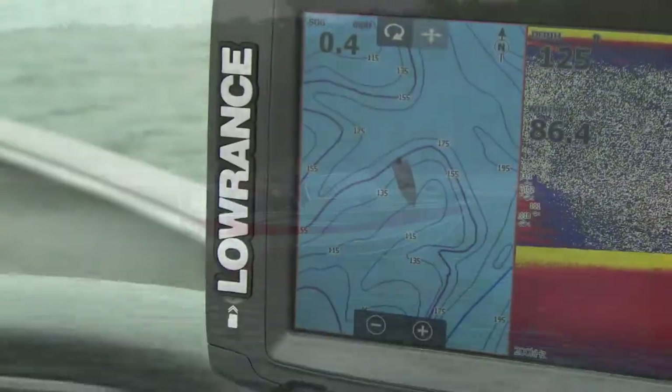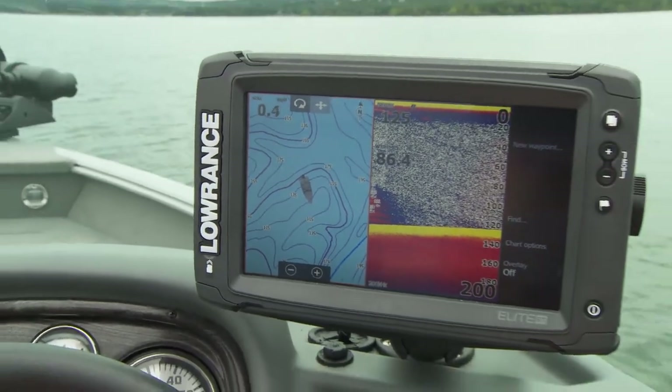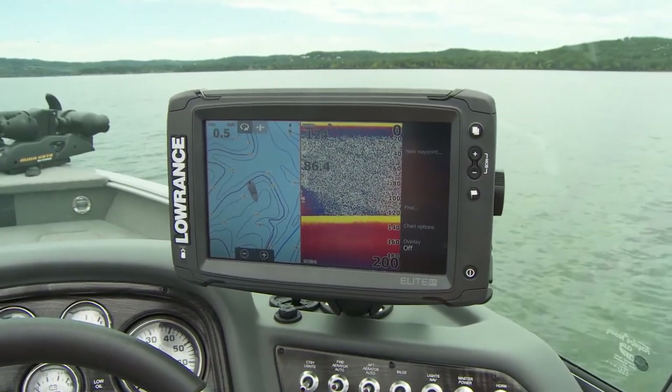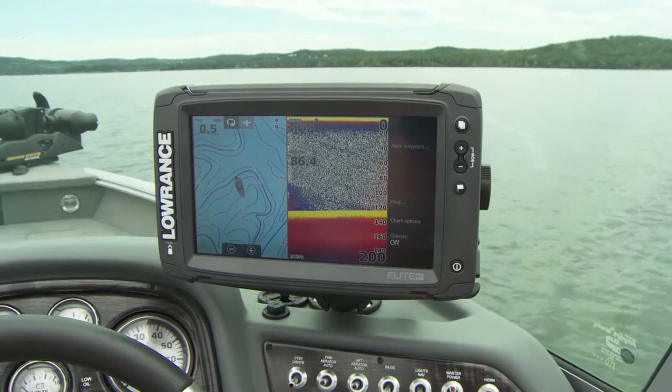New for 2018, G3 is proud to partner with Navico Marine Electronics and offers superior Lowrance products as optional equipment throughout the G3 Angler V lineup.